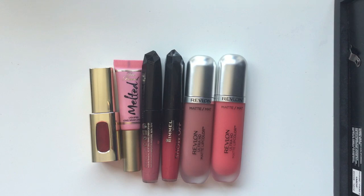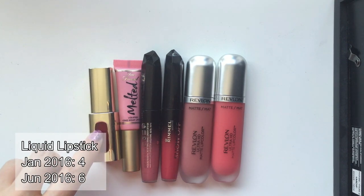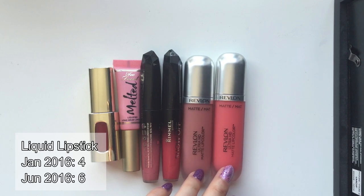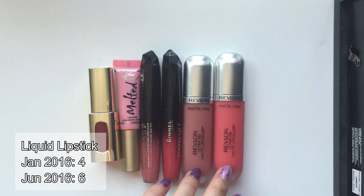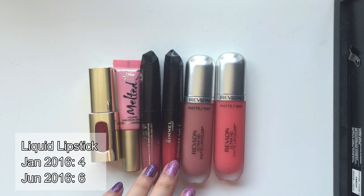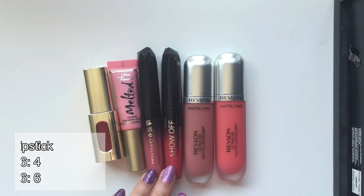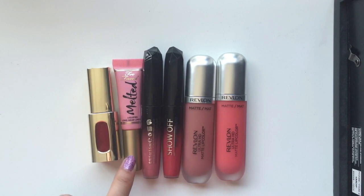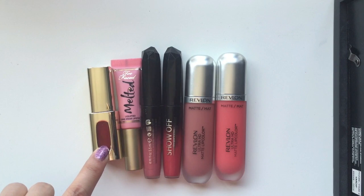Now I just have all of my lip products left. So let's start with my liquid lipsticks. I had four at the beginning of the year and right now I have six. Those two are the newest additions — they're both from Ravelon, brand new, I haven't used them yet. And then those two are from Rainbow — they're the show offline. I do really like them. I have one Too Faced Melted Liquid Lipstick and I have one from L'Oreal.